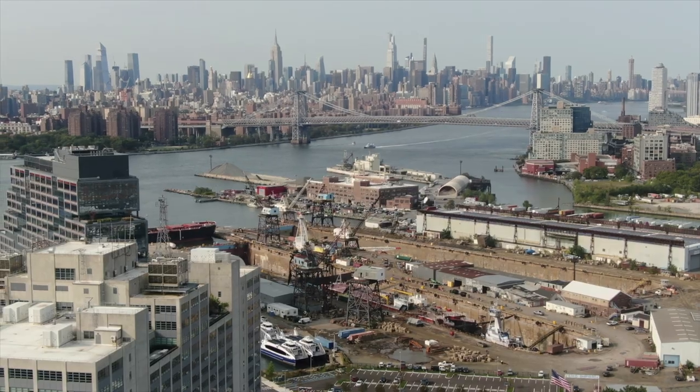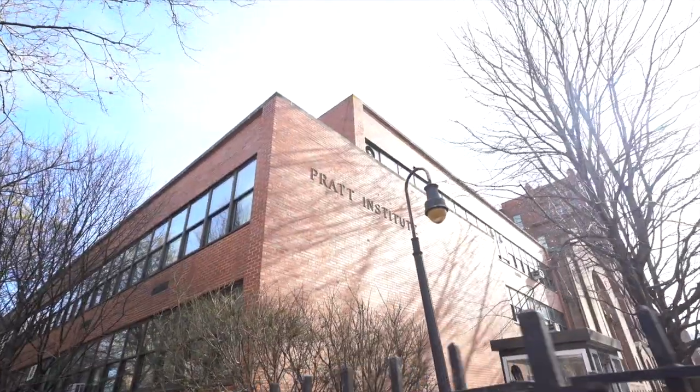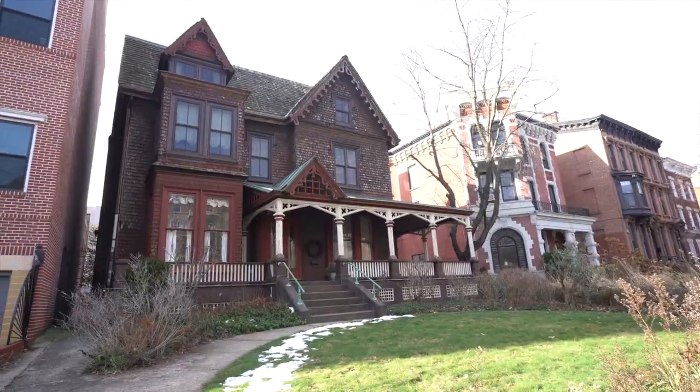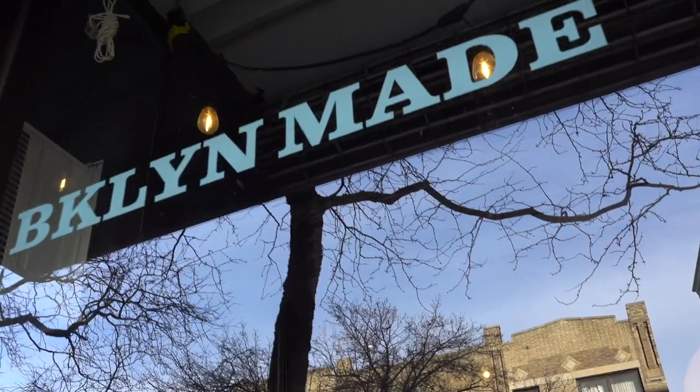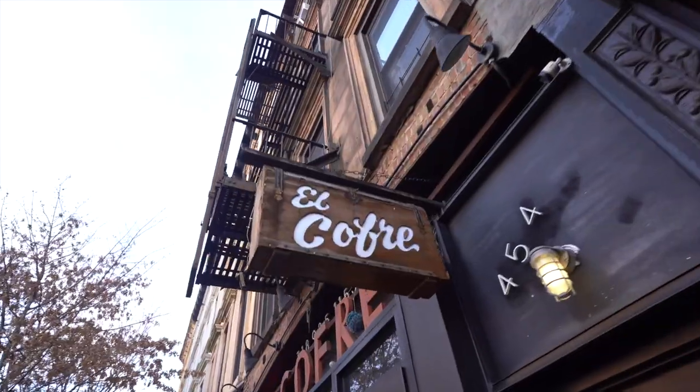Bordered by the historic Brooklyn Navy Yard, Clinton Hill has a quirky college town feel thanks to St. Joseph's College and the Pratt Institute. People delight in Clinton Hill's grandiose 19th century architecture while taking in public art. So come experience a slice of the small town feel right here in New York City.